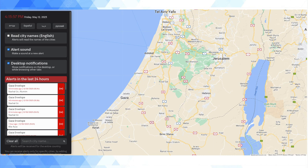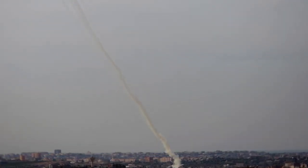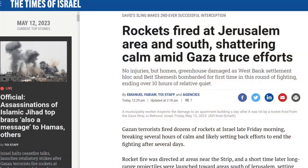As most people who've been following the news over the past few days will be aware, there has been an escalation in the security situation with militant groups in the Gaza Strip firing rockets into Israel. Today, some rockets landed near Jerusalem.